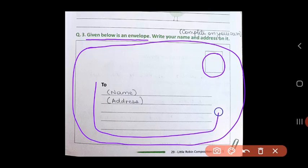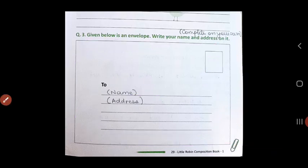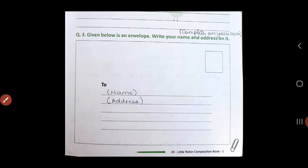Over here in the middle, we write the name and address. Address means 'pata' of the person to whom we want to send our letter. Now what you have to do is in this blank space given, you have to write on the first line your full name, and in the other lines below, write down your complete home address. Do this as your homework. Thank you, children, and have a nice day.